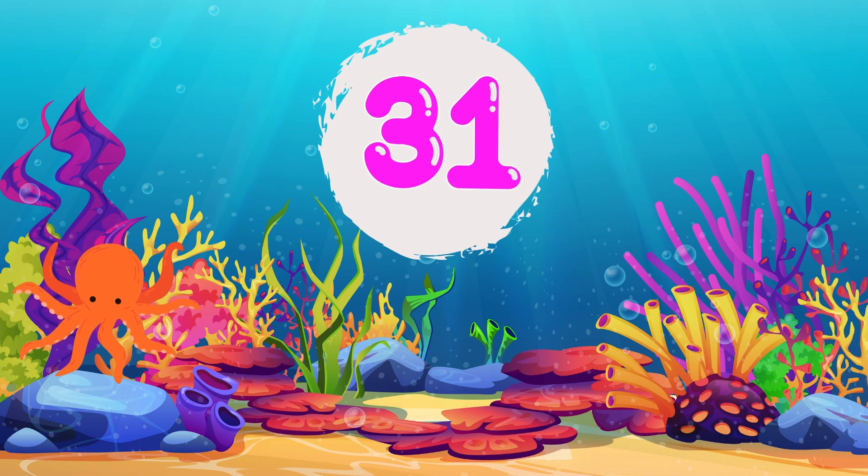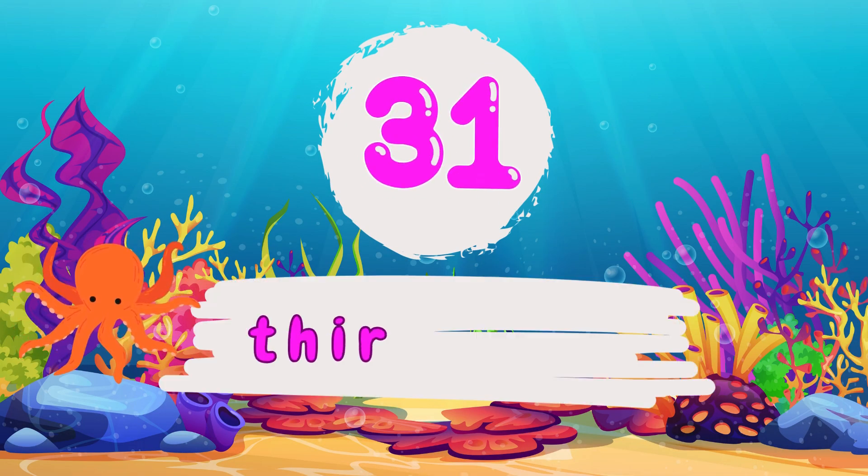3 and 1, 31. T-H-I-R-T-Y, 30. O-N-E, 1. 31.